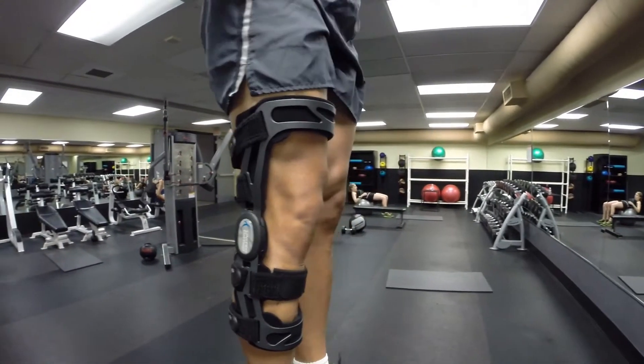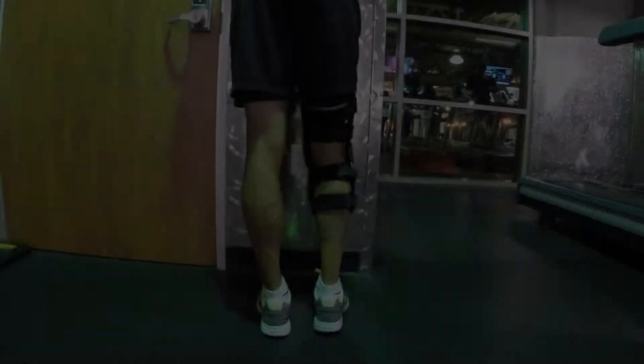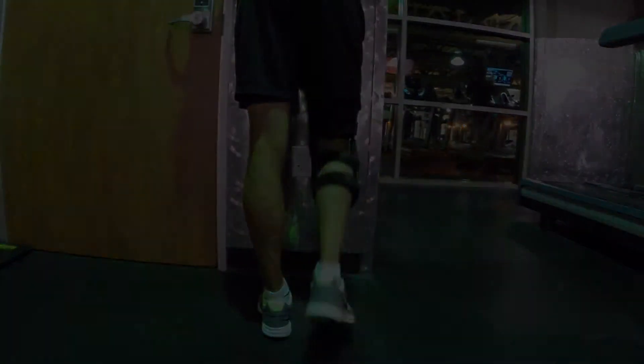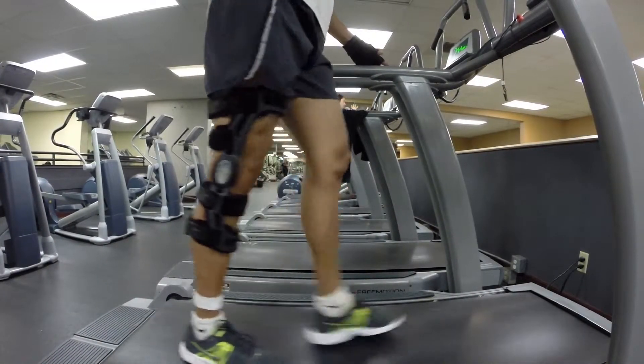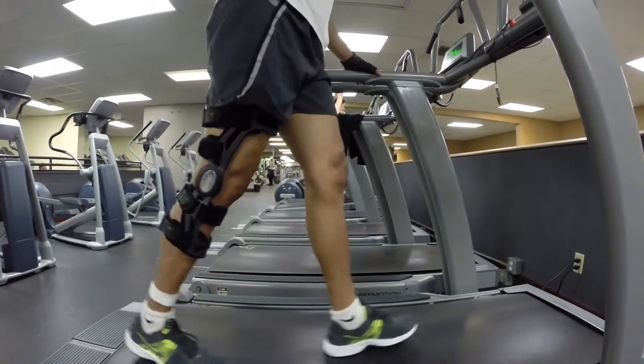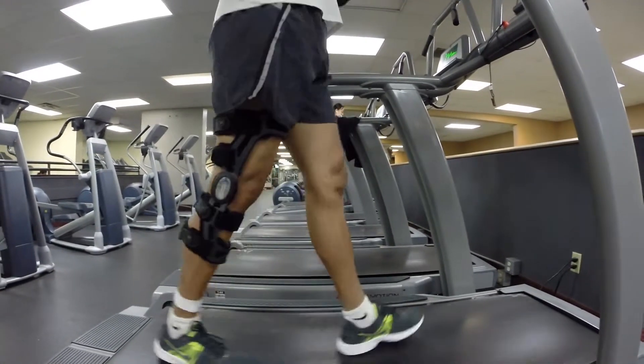It should be noted that the applier made no adjustments to the brace prior to fitting these patients. Also, by contouring to individual anatomy and allowing for natural movement of the knee through multi-planar motion, the FKB provides the perfect solution to prevent pistoning and migration. In addition, the FKB only weighs 18 and a half ounces, making it one of the least bulky and lightest braces on the market.